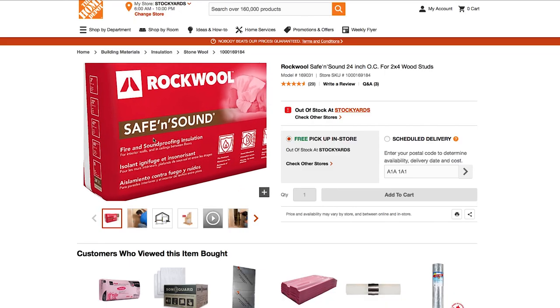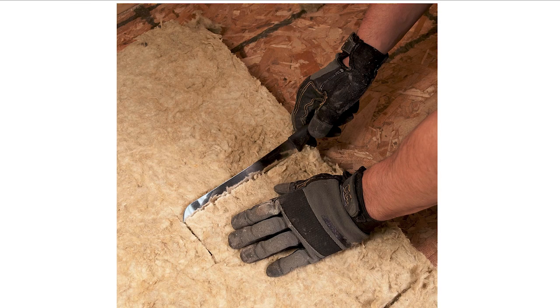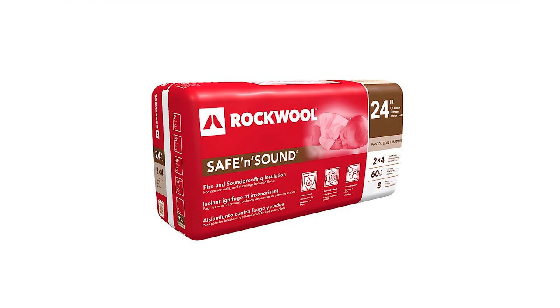Here are the materials you're going to need. Roxul insulation panels, which are $40 for 8 panels. Now, this is like insulation but denser — it's a little bit more thick. It's not like that pink fluffy stuff that'll make you itchy for three weeks. That being said, this stuff will make you itchy, so be smarter than me and just wear gloves when you're doing everything.